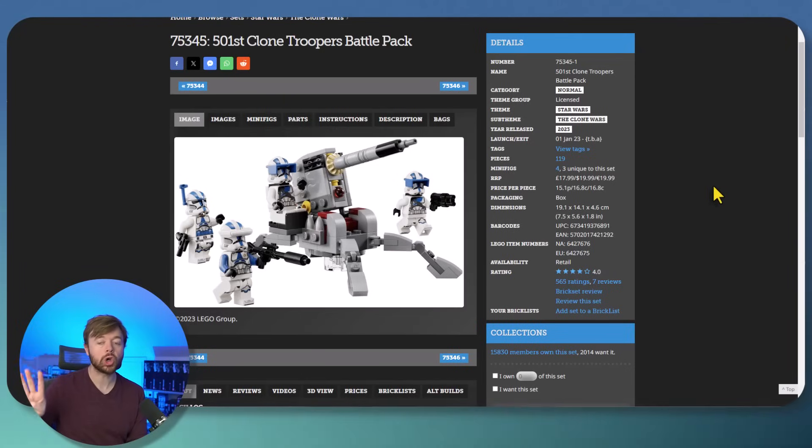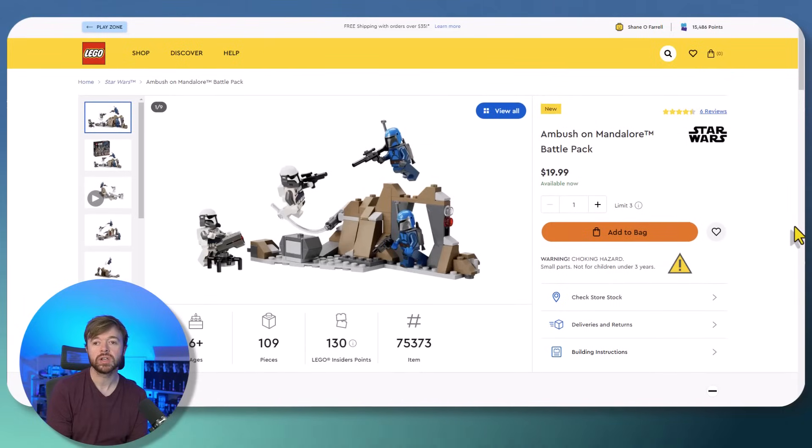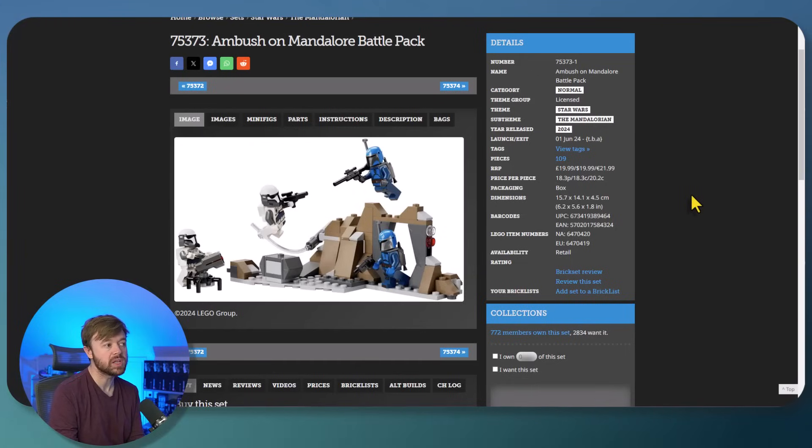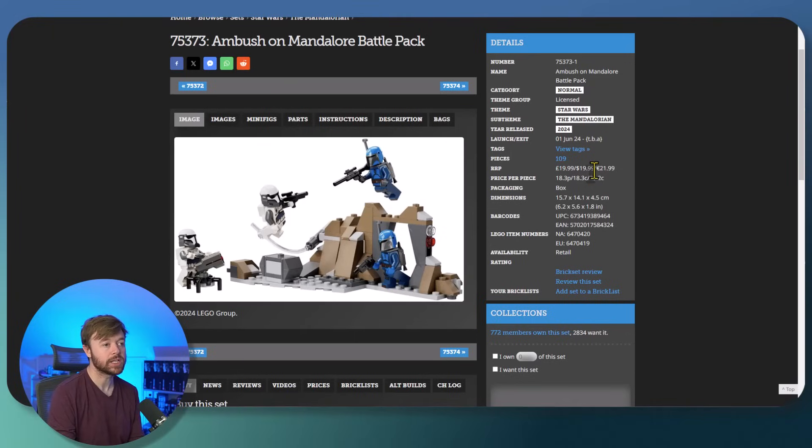The fourth currently available Battle Pack is Ambush on Mandalore — another Mandalorian-focused Battle Pack. It is set 75373 with 109 pieces and a $20 purchase price, and you get four different minifigures in the box. Brickset has not yet broken out the exact minifigures because this is a brand new set, released in June 2024 — literally a week old as of recording. Since this is so new, it's not one I'm considering for investing.